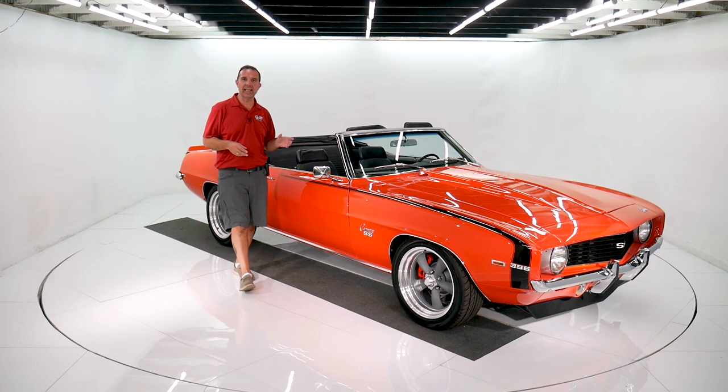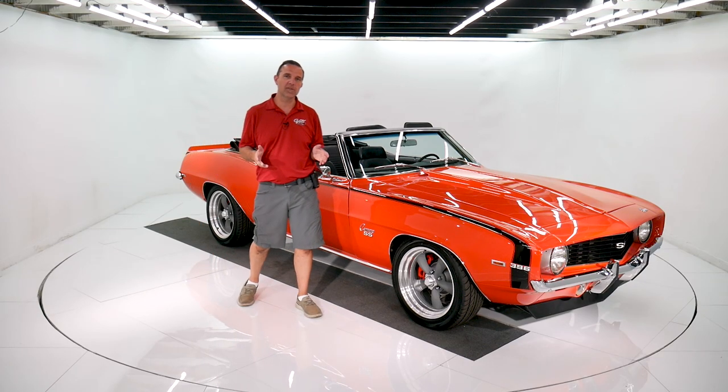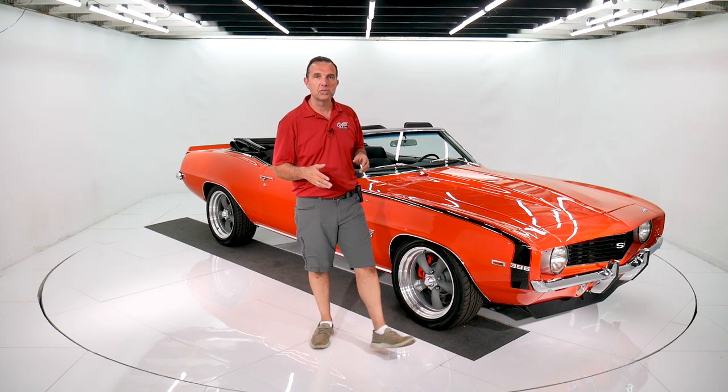Hey, we're going topless in a 69 Camaro with a big block and a four-speed today. I'm Jay Grams. We're here at the Volo Auto Museum.